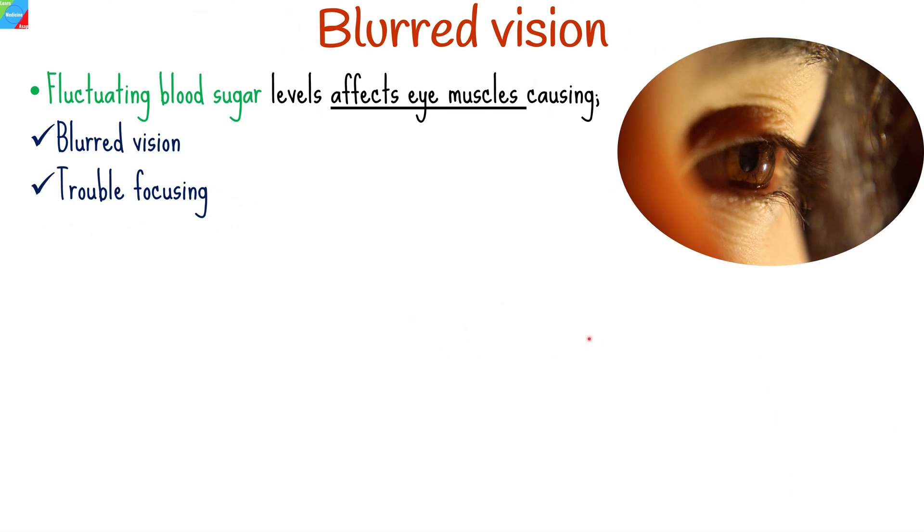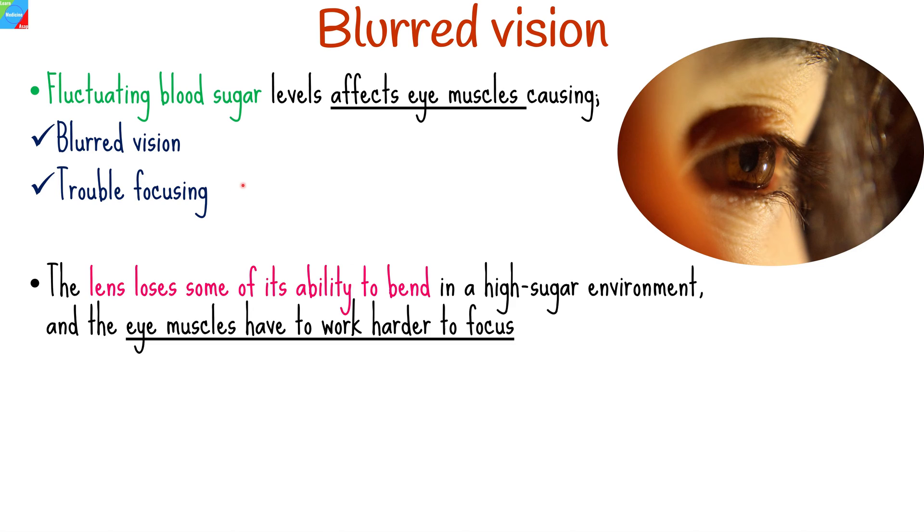Blurred vision usually occurs early in uncontrolled diabetes. When blood sugar levels shift quickly from low to high, or high to low, and the eye muscles haven't yet adapted, blurred vision might develop. High blood sugar can make you have trouble focusing.